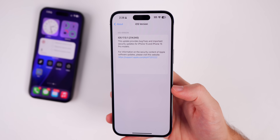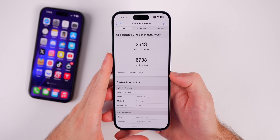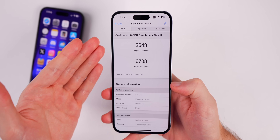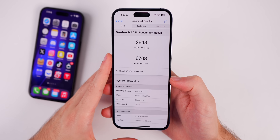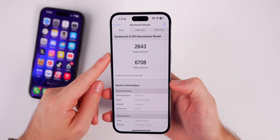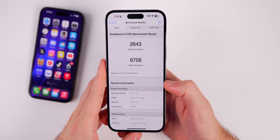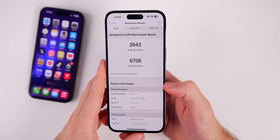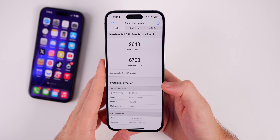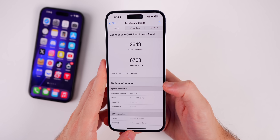As far as performance and battery life go on 17.0.1, I would not expect any type of improvement — this is simply a bug fix and security fix update. I did run a Geekbench 6 test just for the heck of it, and we scored a 2643 on the single core and a 6708 on the multi-core. Comparing that to iOS 17.0, the single core is just ever so slightly higher and the multi-core is just very slightly lower — so pretty much identical in terms of performance.